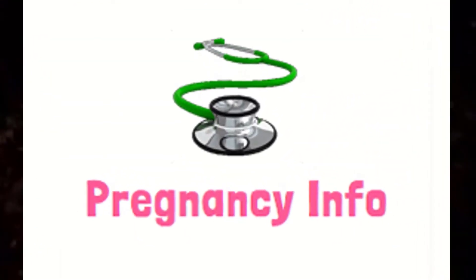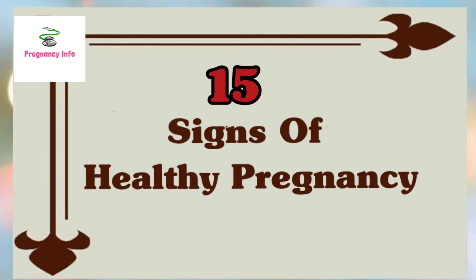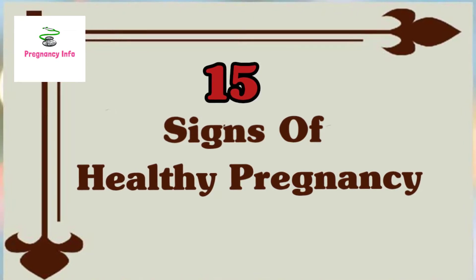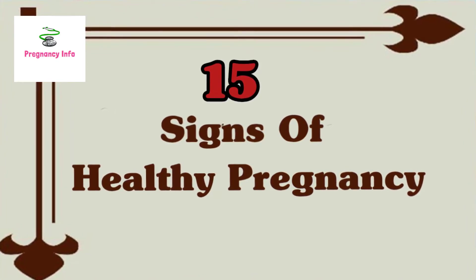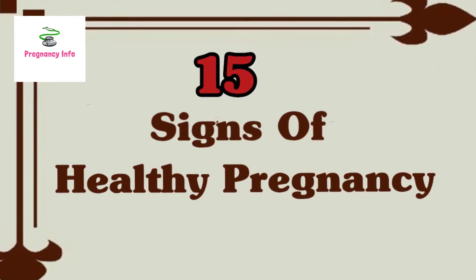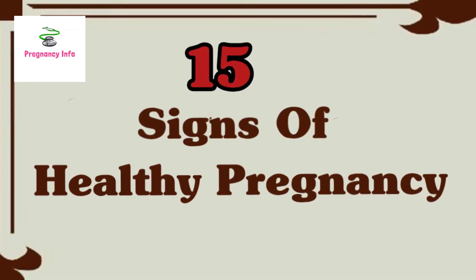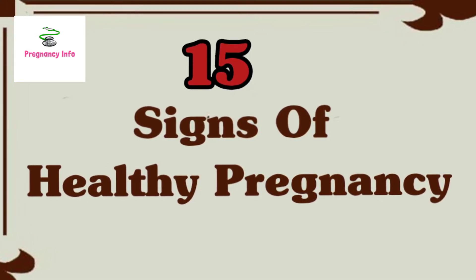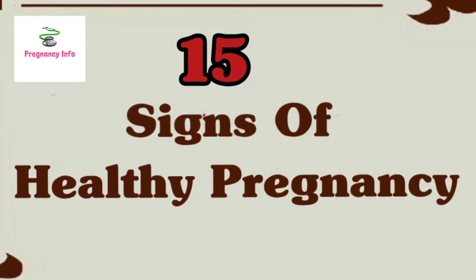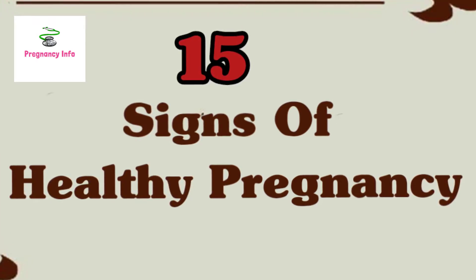Hello and welcome to Pregnancy Info. Today we are going to discuss almost 15 signs of a healthy pregnancy. A healthy mother is more likely to have a healthy baby, and taking good care of your body is a good way to give birth to a healthy baby. If you are pregnant, you must secure good antenatal care to preserve your health and that of your beloved developing baby.